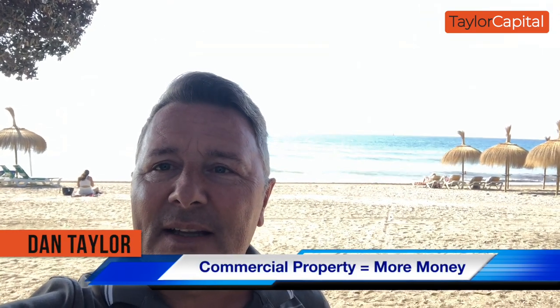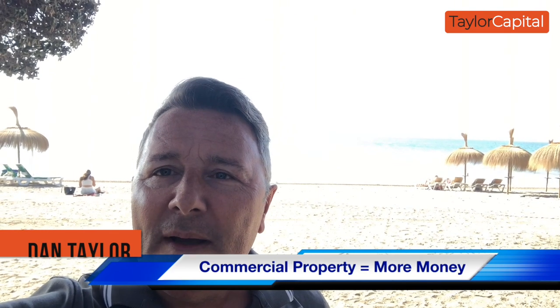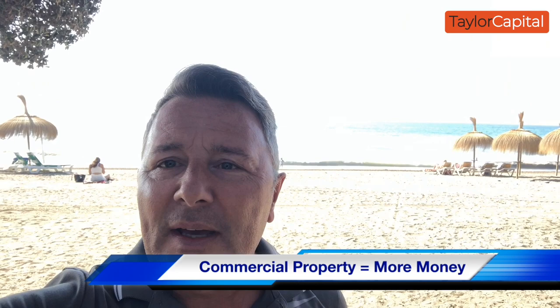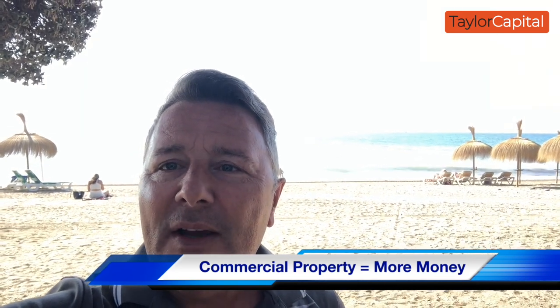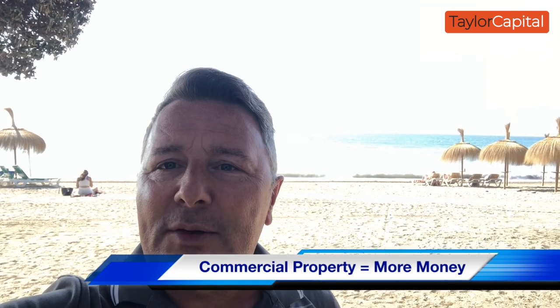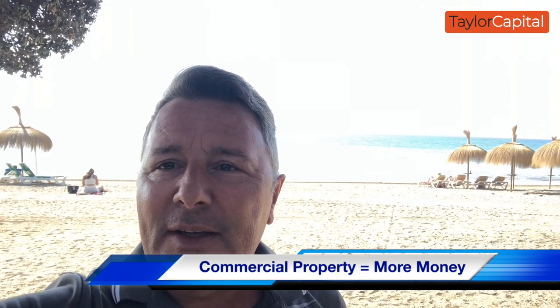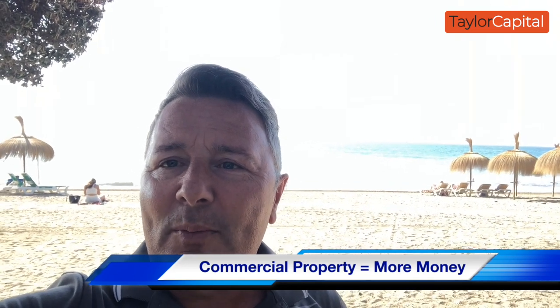Hey guys, it's Dan here, Dan Taylor. Hope you're all well. We've had a couple of questions in the group regarding commercial property, and what I thought I would do is start some beach sessions — some beach club sessions on certain questions that come into the group. And the first one today is regarding why in commercial property does it create more time and more money?